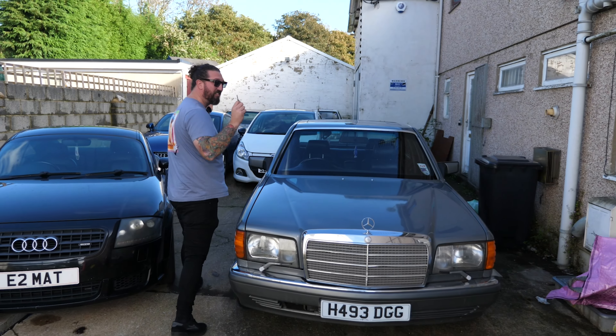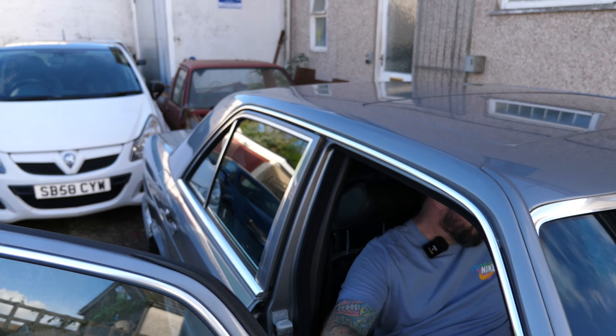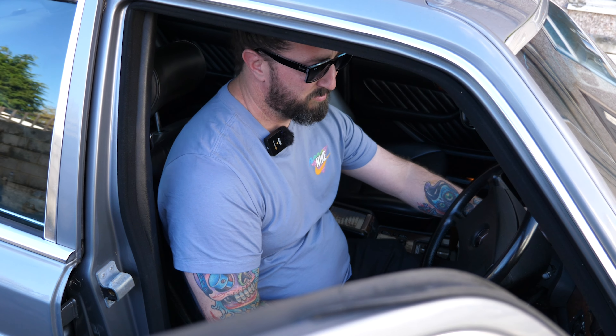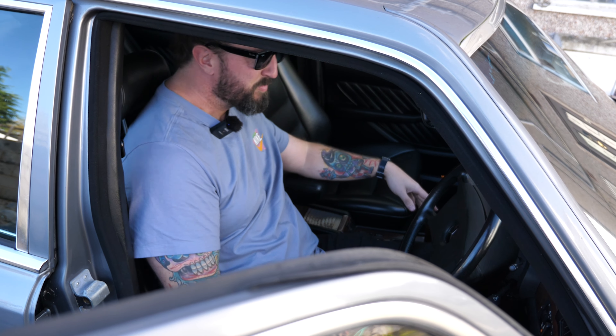It's been sat for a little bit — is it going to start? If this starts, we're on a winner. Holy shit, it started! The sun's coming down, it's so comfy. I'm going to pull it out.